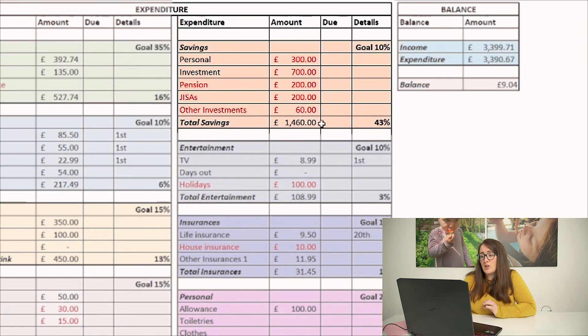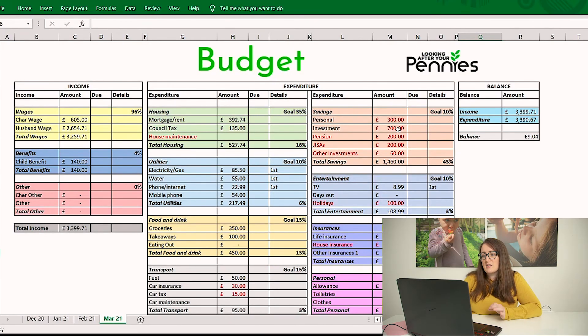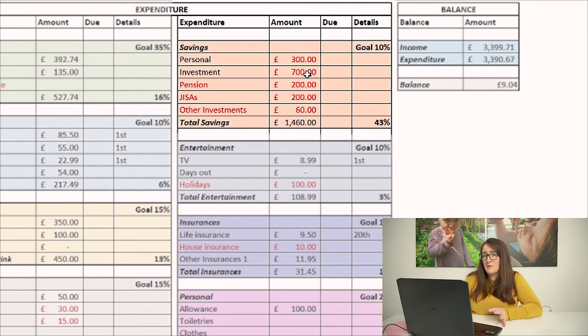Looking at savings, we've got a huge chunk going to savings here. I'm regularly investing — pensions contributions and other investments too. This savings pot is a general savings pot that could go towards anything, like a holiday or adventures over the summer. My typical investment has been around £500, but we've got a bit extra to play with this month, so I'm putting £700 in.